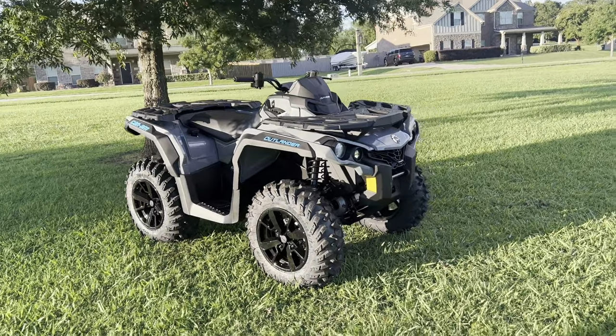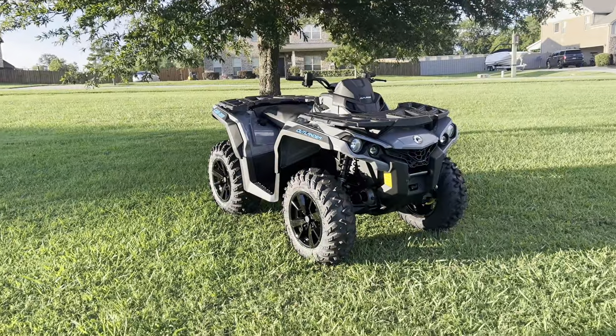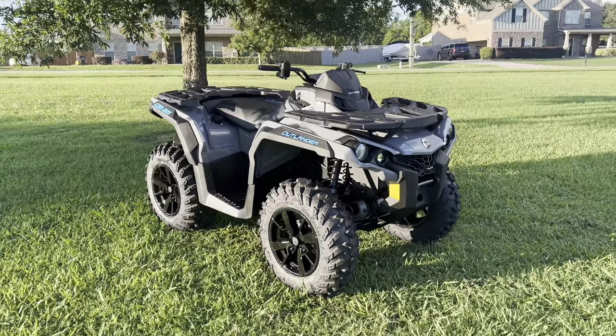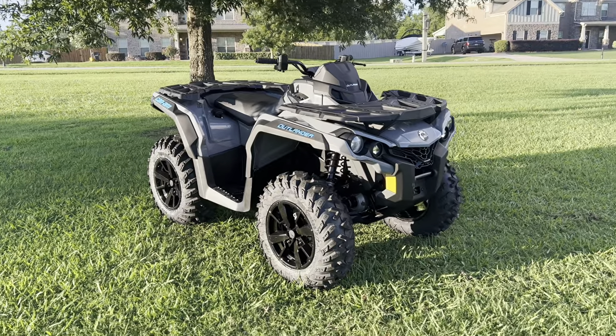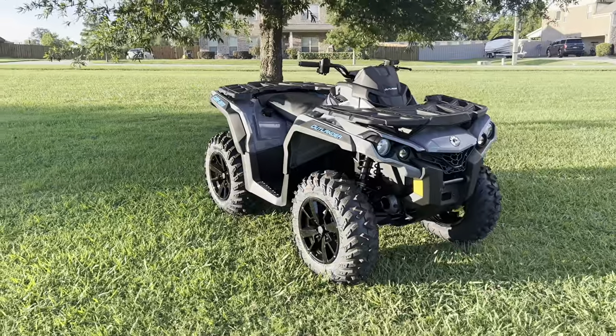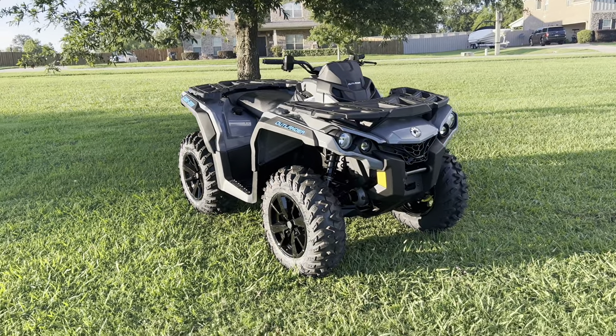I'm back again with another video. I told you guys in my previous video, my next video is going to be either me getting a new quad or me mudding on the ones I already got. And I got a new one. This is going to be the new quad for the channel — a 2022 Can-Am Outlander 850 DPS model.